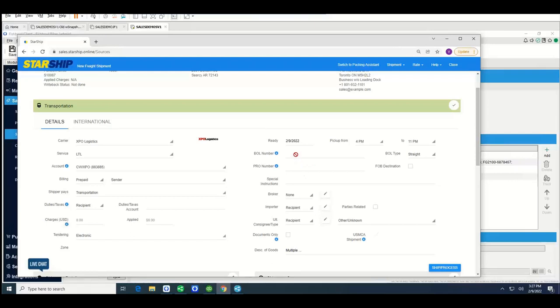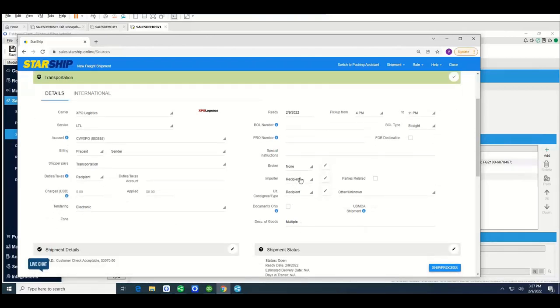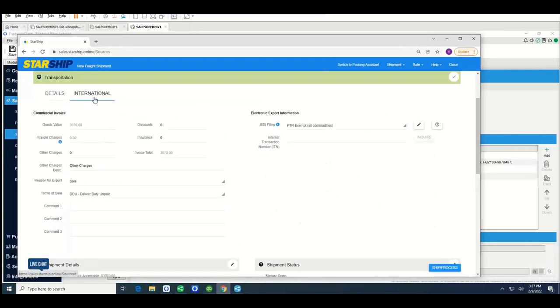The bill of lading number is a reference number that can be auto-generated or entered by you. There are also international fields for broker — if you're using your own broker versus what the carrier provides — as well as importer of record if you're set up that way. You have a lot of information here that we can store, so you don't need to enter it every single time.